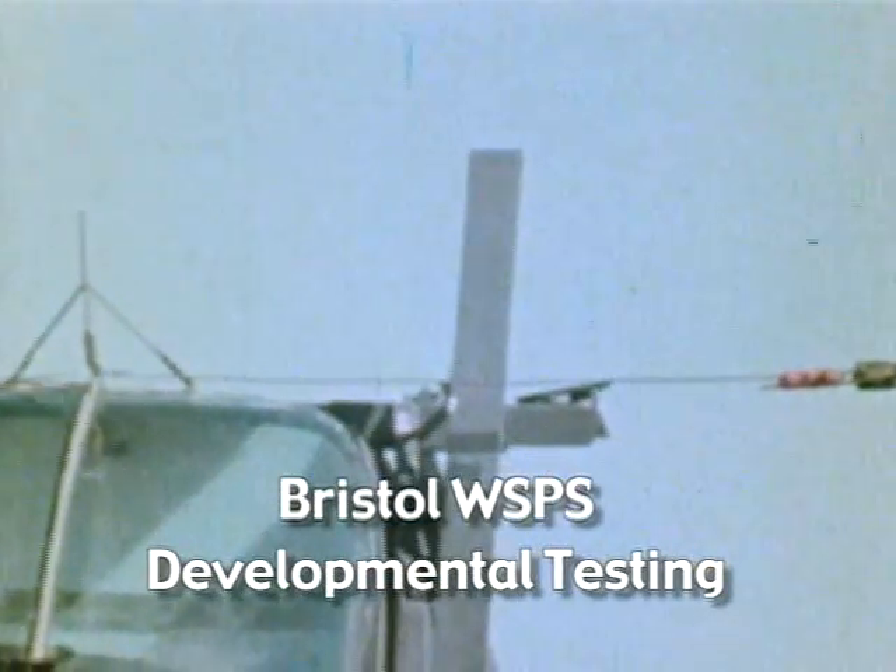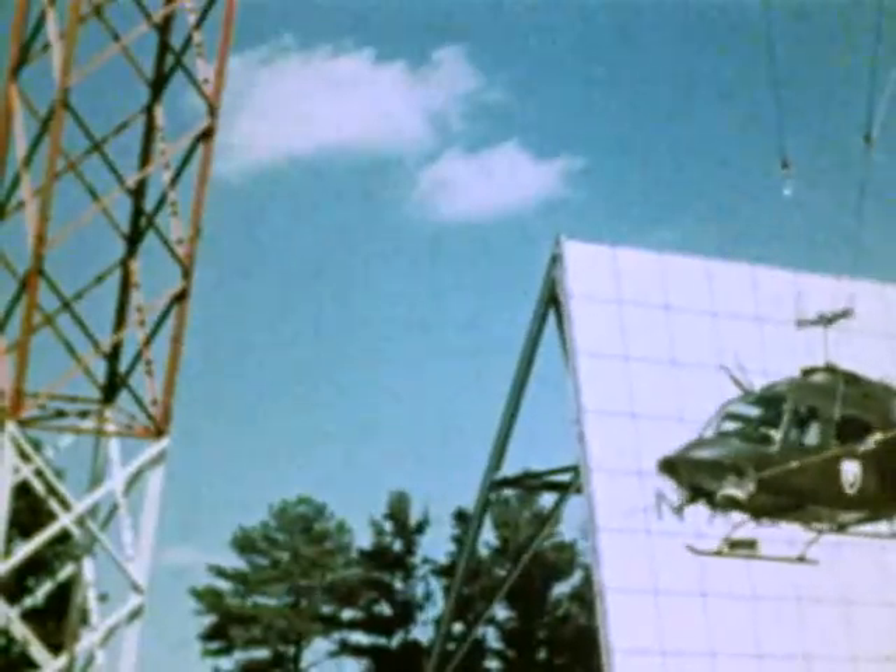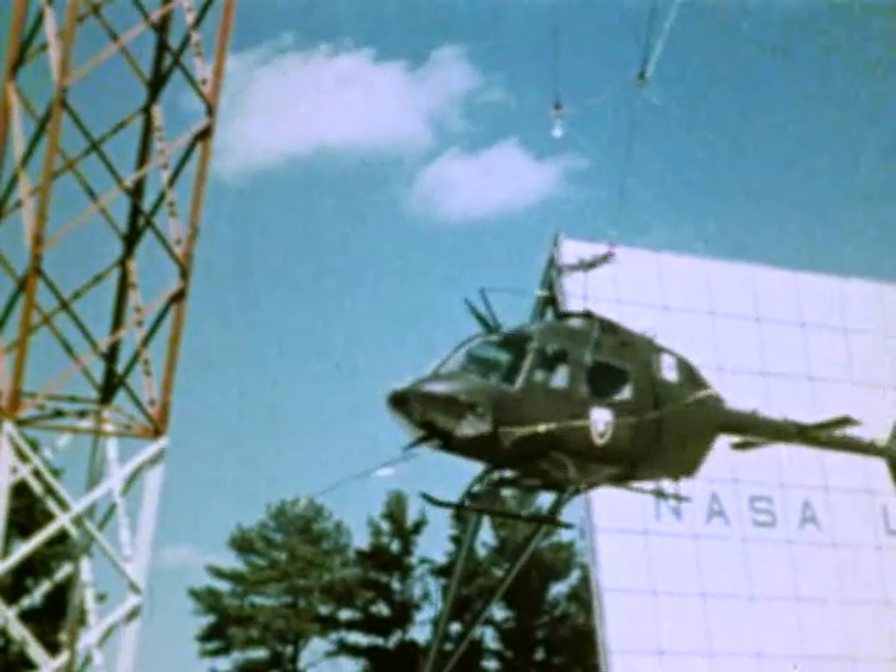Prior to the development of the WSPS, the study of cable dynamics was largely unresearched. Baseline design data was collected from extensive instrumented ground testing and validated by U.S. Army full-scale swing tests at the NASA Impact Dynamic Test Facility.